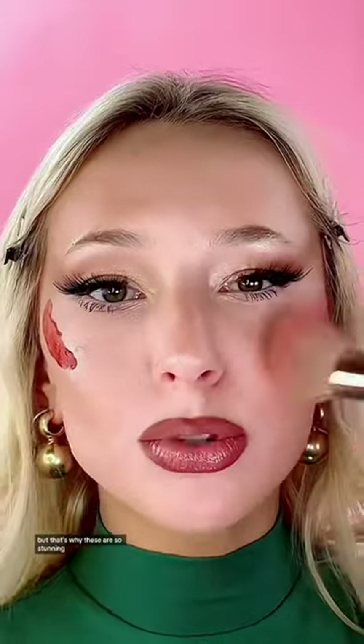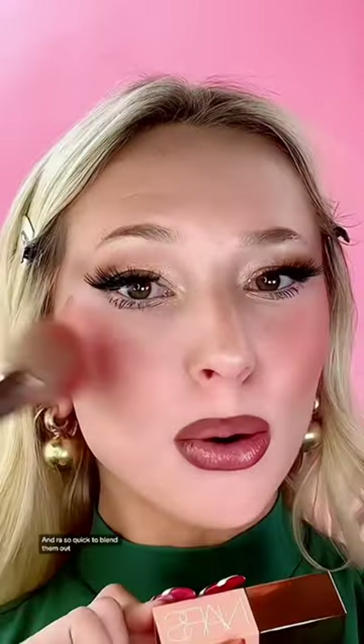They are on the more sheer side, but that's why these are so stunning. I'll wear them with minimal makeup looks and full glam. This is so stunning and it's so subtle — so quick to blend out, which is probably my favorite part of these, and how dewy and glowy they look.